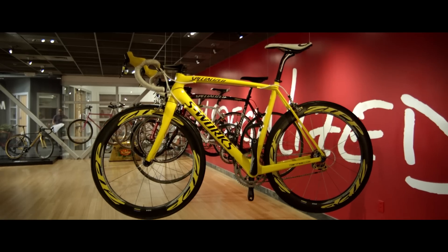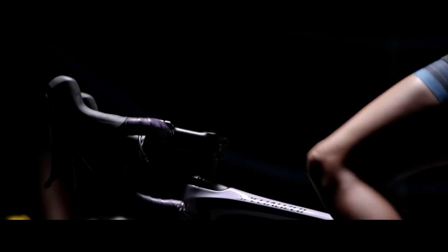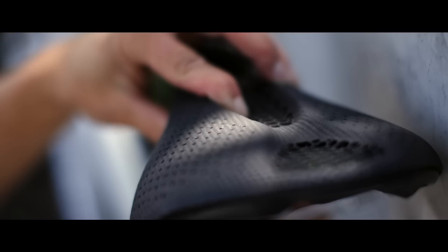Here at Specialized, we are always looking for the technologies that allow us to push past the limits of what's possible, to allow riders to go faster and further. The bicycle is the greatest human-powered machine. There are only three points of contact between the engine, the rider, and the bike. The saddle ultimately is the make or break of whether you have a great experience on the bike or not.